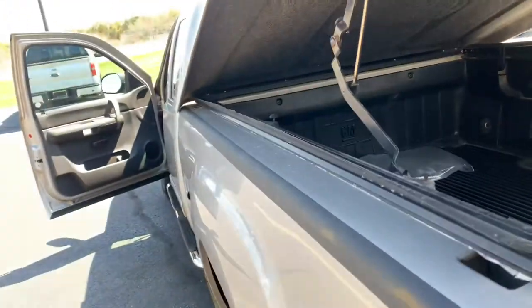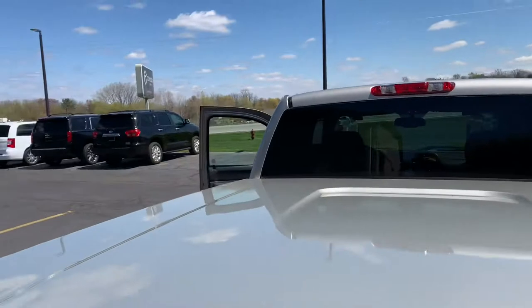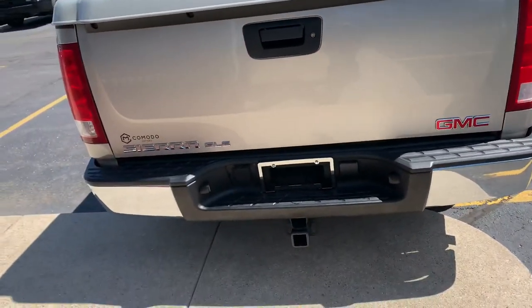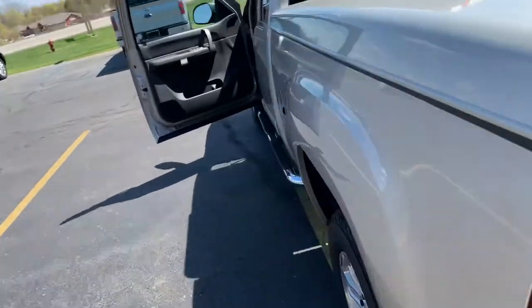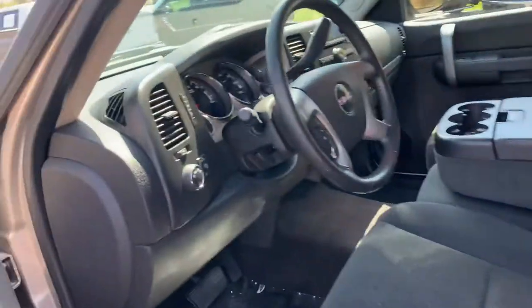Give us a call, send us a text. This thing isn't going to last long — not in this condition, not with a topper on it. What's the price tag? $14,995. What a steal. 120,000 miles.